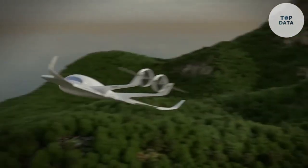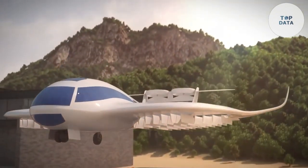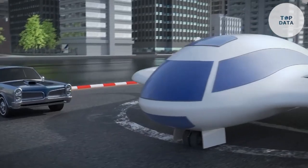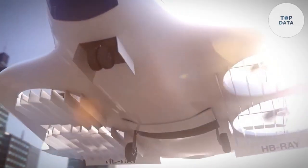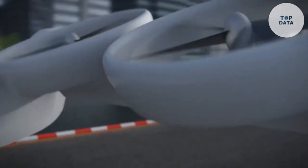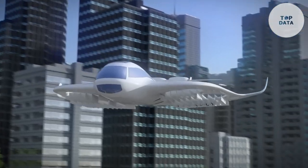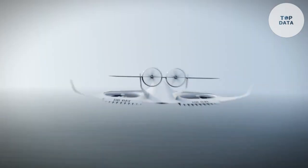The Ray VTOL is designed to carry a small number of passengers, making it perfect for short-distance travel within cities. Its compact size and efficient design allow it to operate from rooftop landing pads, providing convenient access for passengers. It can reach speeds of up to 250 miles per hour and has a range of up to 100 miles on a single charge, making it a viable alternative for both commuters and tourists.